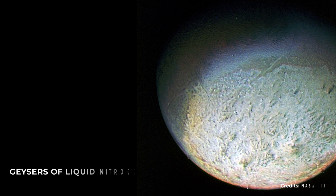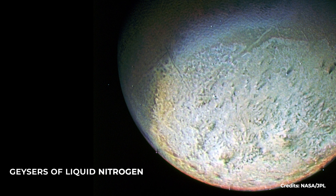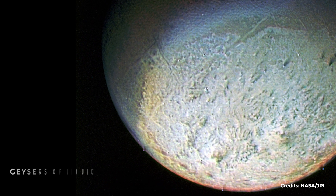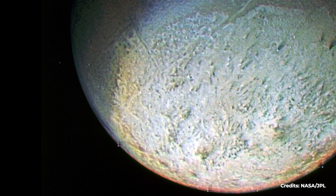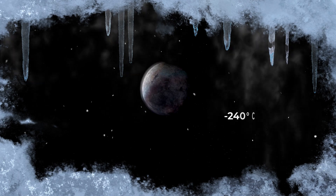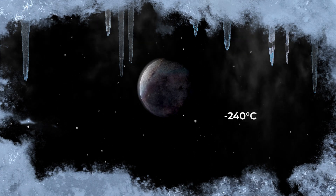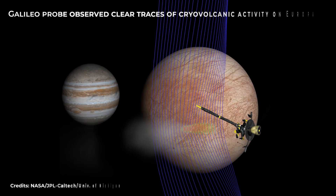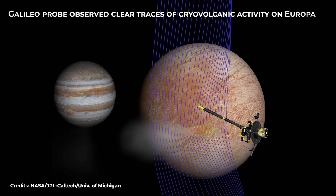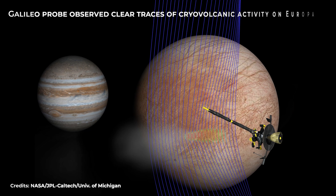Close-up images of Triton's surface revealed elongated dark spots left by geysers of liquid nitrogen, which, erupting from the subsurface, carried dark-colored debris and deposited it on the surface. On Triton, the temperature is around minus 240 degrees Celsius, so even surface nitrogen can only exist as ice. In the late 1990s, the Galileo probe observed clear traces of cryovolcanic activity on Europa, Jupiter's fourth-largest moon.